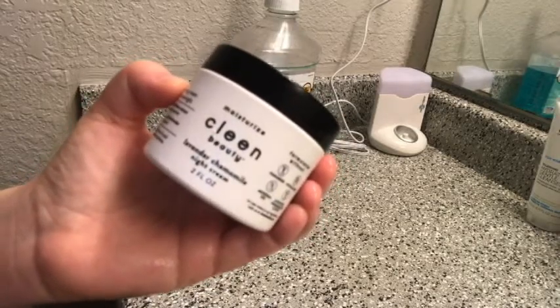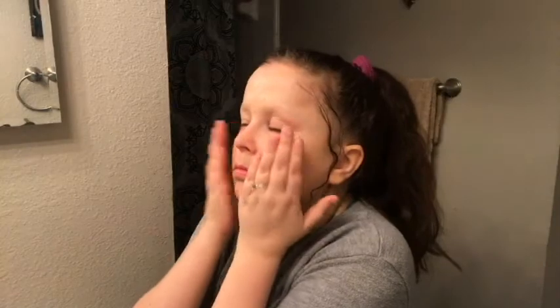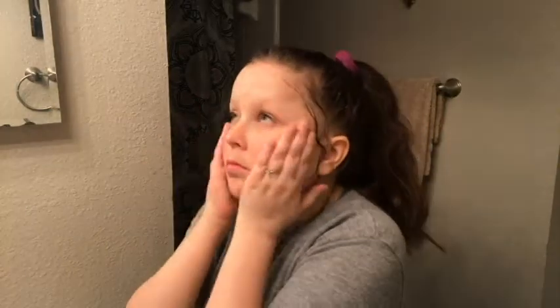Next I go in with my Clean Beauty Night Cream — this is my favorite night cream, literally my ride or die. I've talked about it so much on my channel but I really love it and highly recommend it. It is available at Walmart, actually exclusively as part of their new clean brand. It's so simple and so hydrating — perfect for any dry spots on my face. I just pat it in, make sure I get it everywhere, and I'm good to go.